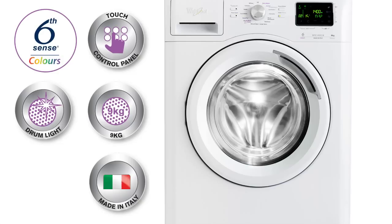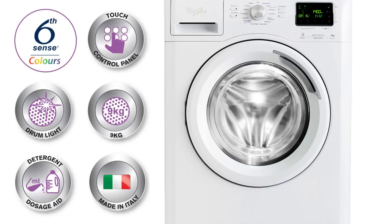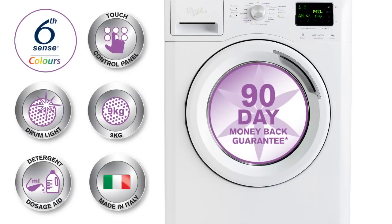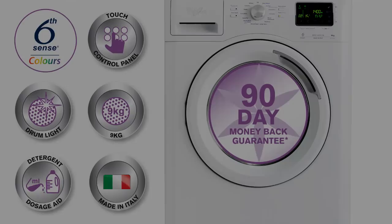A drum light, giving you a perfect view of the drum when loading and unloading. A detergent dosage recommendation, allowing you to use just the perfect amount of detergent every time, saving you money. And finally, experience the difference with WorldPool's exclusive 90 day money back guarantee. Now it's over to John, our Laundrologist, to tell us more about Stellar.